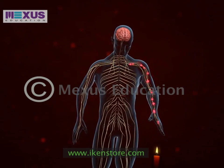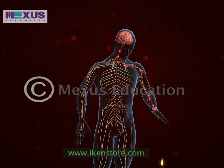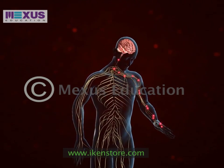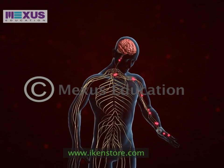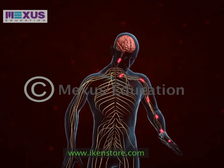In times of danger, the sympathetic system prepares the body for violent activity. The parasympathetic system reverses these changes when danger is over.